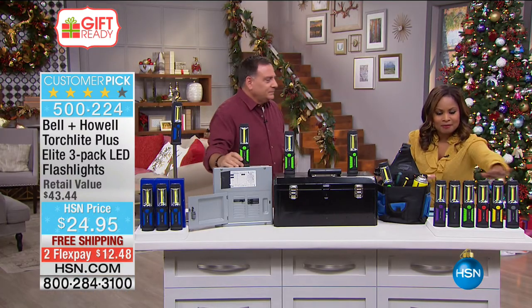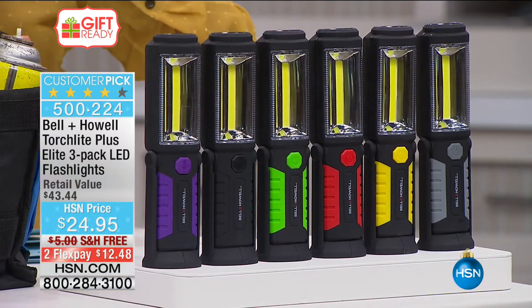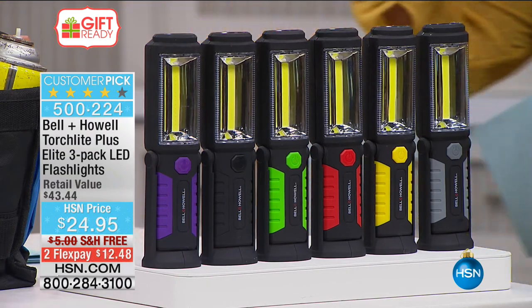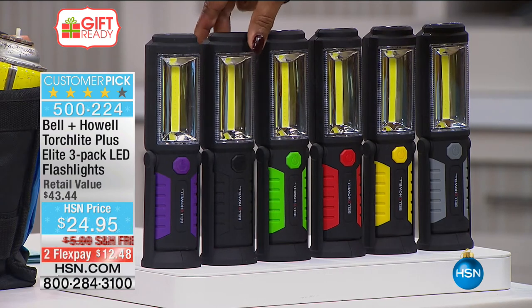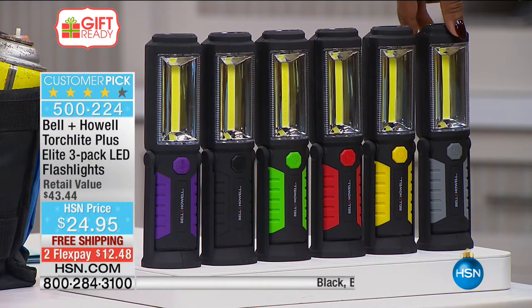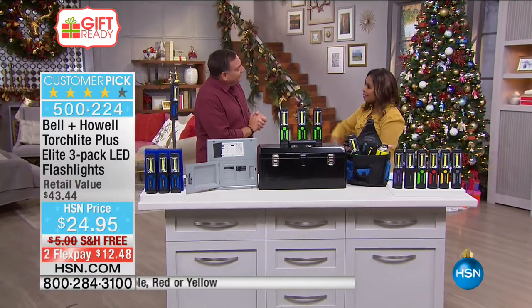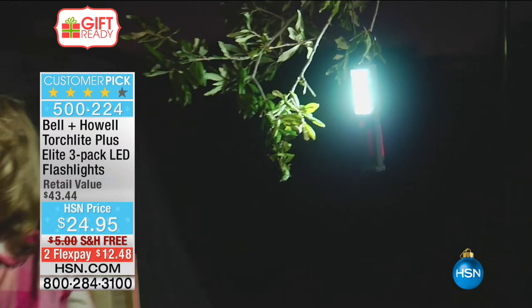The colors available include purple, classic black, green, red, yellow, and gray. You get the set of three for under $13 — a great gift idea for under $50 for anyone from kids to adults. It's not like opening a stocking and going 'oh good, a pair of socks.' The magnets are very strong and the lights are tough and weather resistant too.